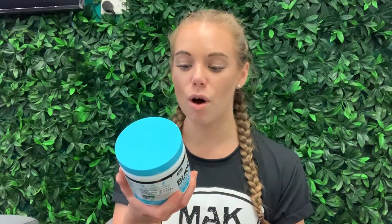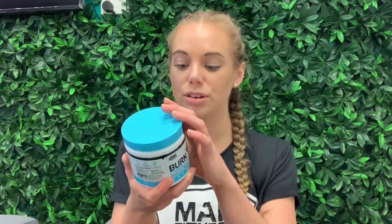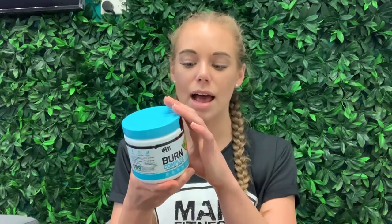Optimum Nutrition is super cost-effective and their flavors are incredible, so if you're on a budget this is one of my go-tos. Keep in mind it does have caffeine — in each serve of Burn Complex you get 250 milligrams of caffeine as well as 200 milligrams of green tea leaf extract.